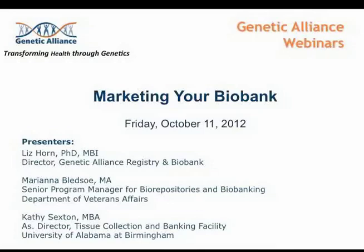Welcome to Genetic Alliance's webinar series. Thank you for taking time out of your busy day to join us. My name is Liz Horn, Director of Genetic Alliance Registry and Biobank. We have a wonderful webinar presentation today about how to market your biobank collection effectively. We've invited two amazing panelists: Marianna Bledsoe, Senior Program Manager for Biorepositories and Biobanking at the Department of Veterans Affairs, and Kathy Sexton, Assistant Director of the Tissue Collection and Banking Facility at the University of Alabama at Birmingham. They will be sharing their experiences about how they have let others know about their sample collection.